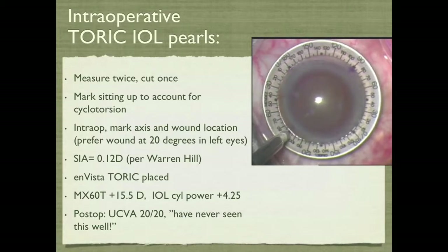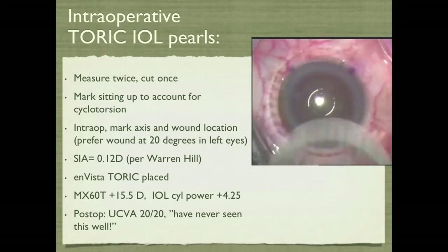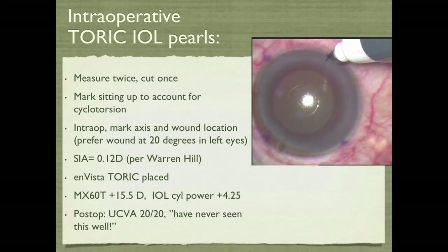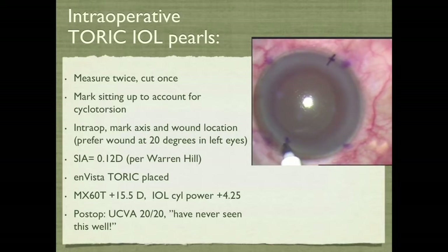In terms of intraoperative toric pearls: we measured twice, cut once, so we repeated the measurements. Intraoperatively, I don't use the winged marker — I just indent it and then take a marking pen and let that fill in the gap, so in case the patient moves, I avoid having ink everywhere before starting a toric IOL case. After marking sitting up at the slit lamp, we use that indentation to help with intraoperative marking. Per Warren Hill, the surgically induced astigmatism on average is not 0.5 diopters — that's the default in many formulas — it's actually 0.12. The patient, luckily my office manager, was super happy after surgery: uncorrected vision 20/20, and she said she had never seen this well.